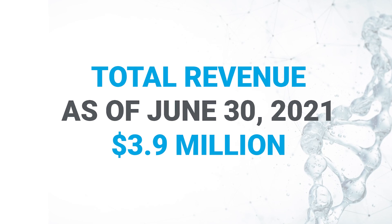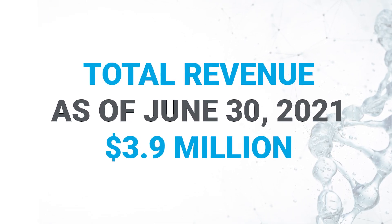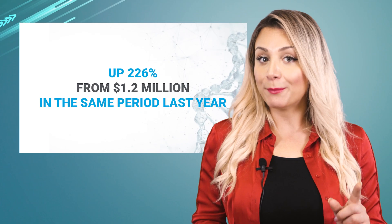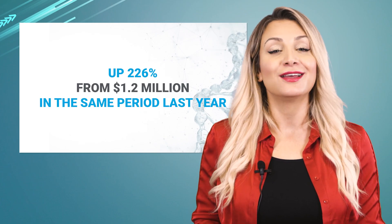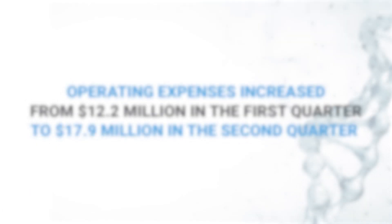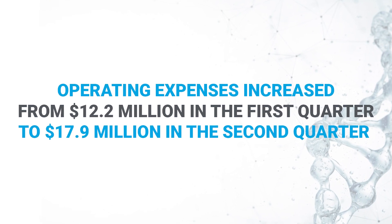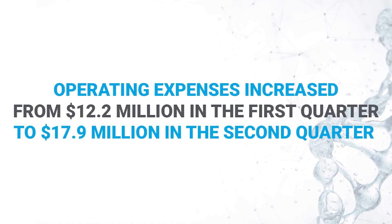Financially speaking, the Sapphire system has so far delivered on its promise, boosting Bio Nano's total revenue to 3.9 million dollars as of June 30th, 2021 — up 226 percent from 1.2 million dollars in the same period last year. However, operating expenses increased from 12.2 million dollars in Q1 to 17.9 million in Q2.